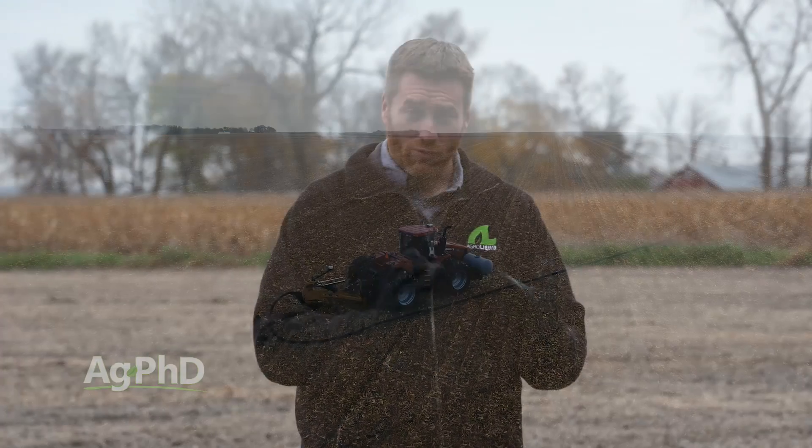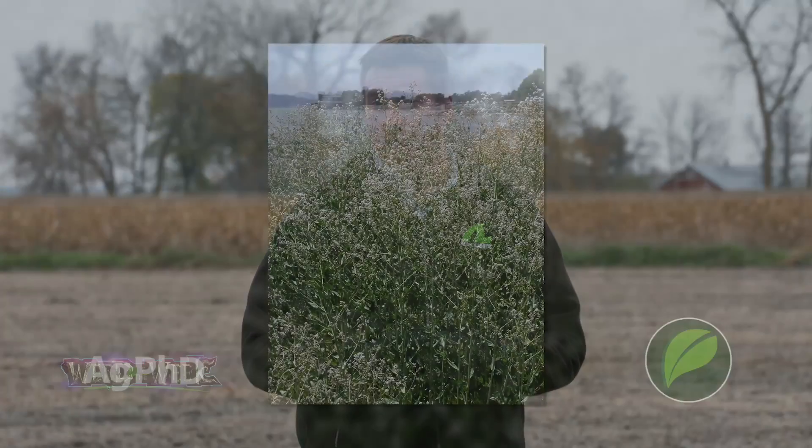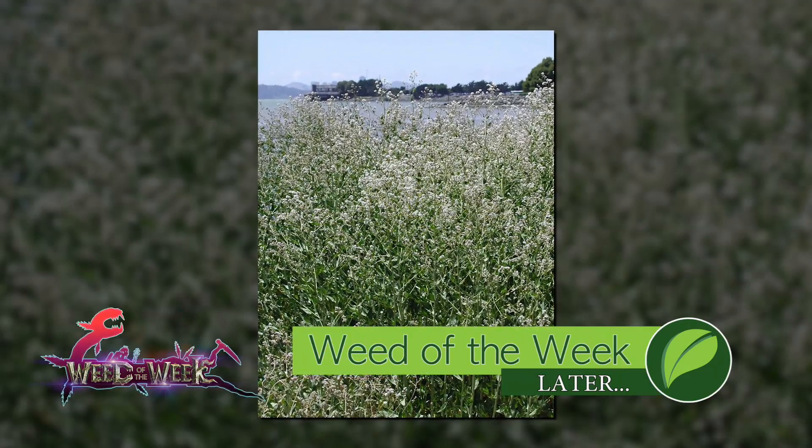Farmers have been focused on reducing erosion on their farms, and they're also focusing on reducing weed pressure. Can you identify this week's Weed of the Week?